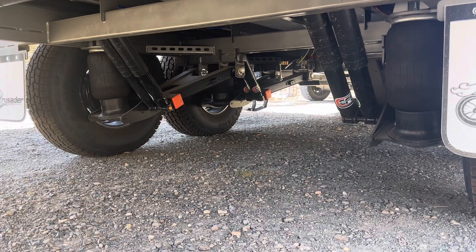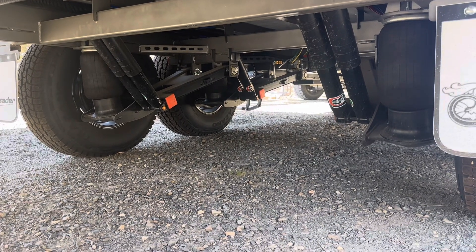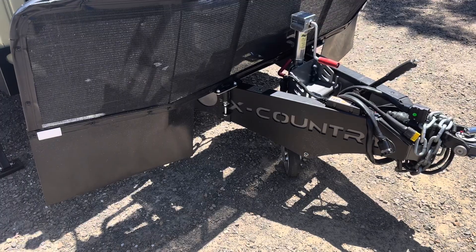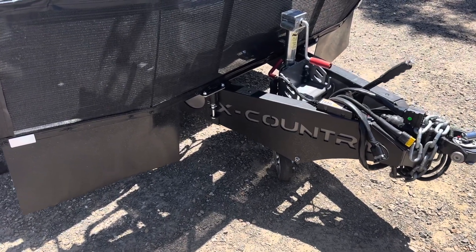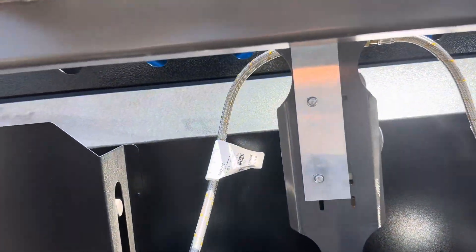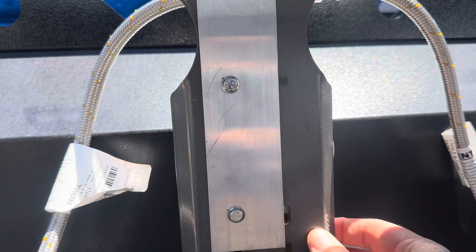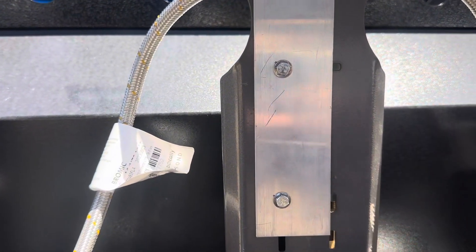There's a quick look underneath the van at our suspension setup — airbags and shocks. One thing to mention: it's a six-inch chassis. I also made a little adapter bracket here because this gas regulator thing used to vibrate back and forth, so I put a little L-bracket on to stop it doing that.